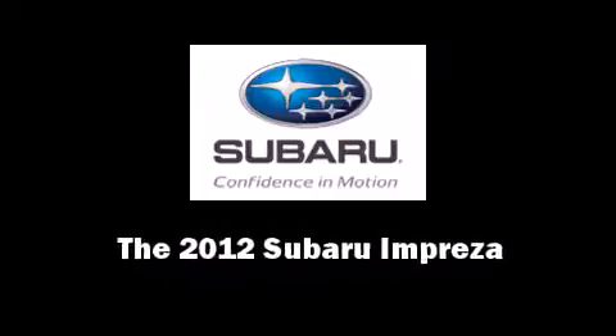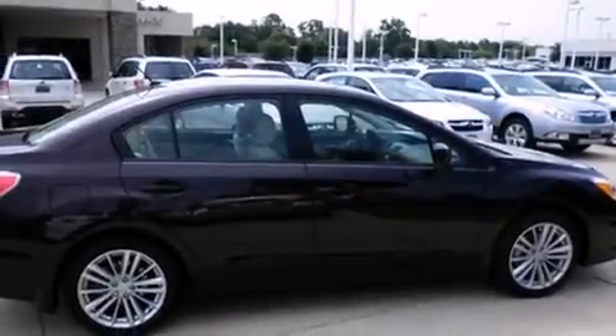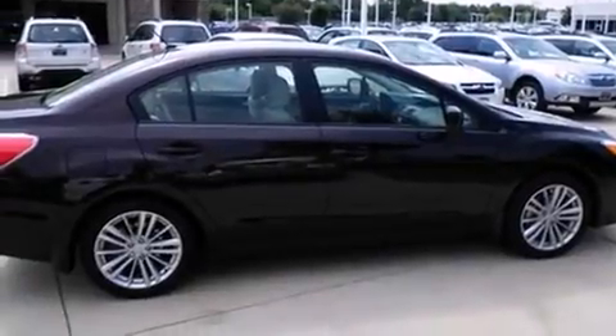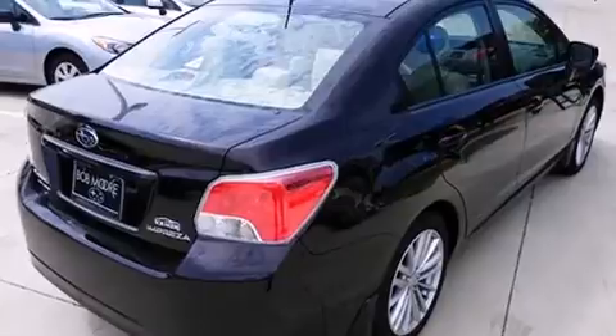Discerning drivers will appreciate the 2012 Subaru Impreza. Smooth gear shifts are achieved thanks to the efficient four-cylinder engine, and for added security, Dynamic Stability Control supplements the drivetrain.